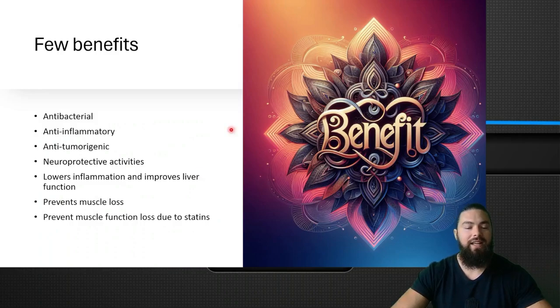Here are a few benefits of GG. It has been shown to be antibacterial, anti-inflammatory, anti-tumorigenic, and neuroprotective. It lowers inflammation, improves liver function, and it prevents muscle loss and muscle function loss due to statins.